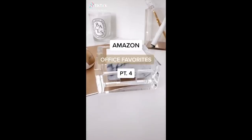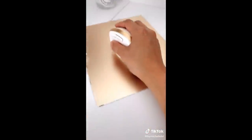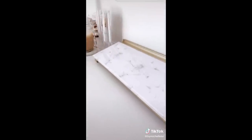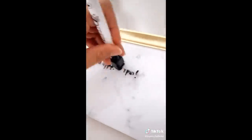Amazon Office Favorites Part 4. This wireless and ergonomic mouse — the shape takes some getting used to, but it encourages a natural wrist position, which reduces strain. This gold mouse pad. Cute marble-printed Post-it notes. And lastly, this marble and gold dry erase board that also has built-in storage and is useful for writing important reminders throughout the day.